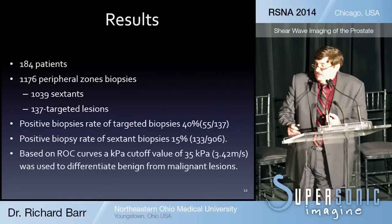We had 184 patients, yielding 1,176 peripheral zone biopsies. Of these, 1,039 were standard sextant biopsies, and 137 were additional targeted biopsies we asked the urologist to perform. The positive biopsy rate of the targeted biopsies was 40 percent — 55 out of 137 — while the positive biopsy rate of the standard sextant biopsies, the current standard of care, was only 15 percent. This demonstrates a significant difference in our ability to guide the urologist to the stiffest, most suspicious areas.